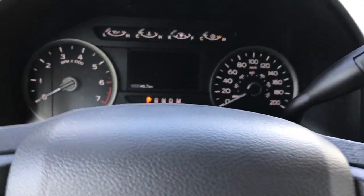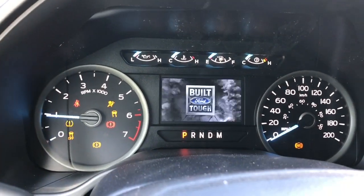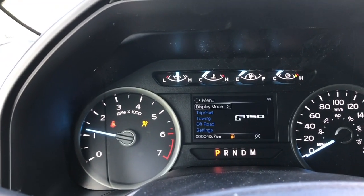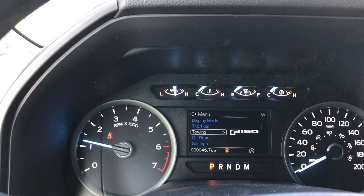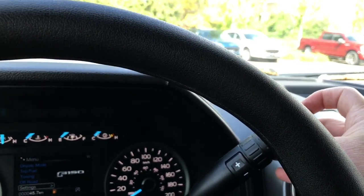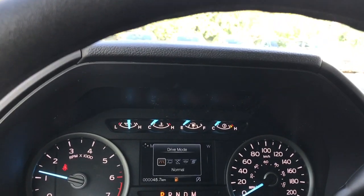When we start up the vehicle you're going to see any important messages, your odometer reading, and there's also a menu you can toggle through: display mode, trip fuel, towing, off-road, settings — and these all have sub-menus. Your automatic select shifter has drive mode, and when we press it, it'll appear on your dash.